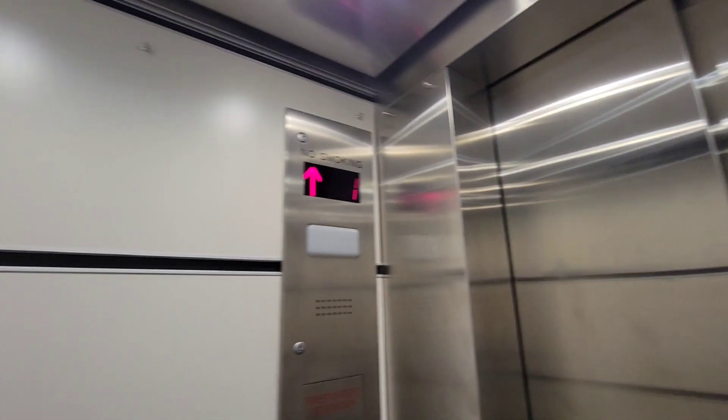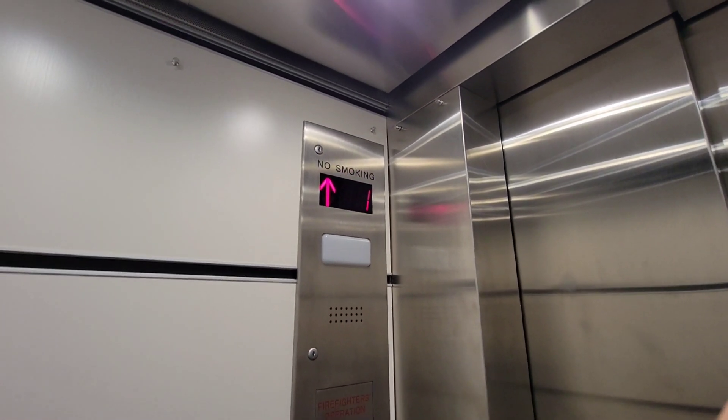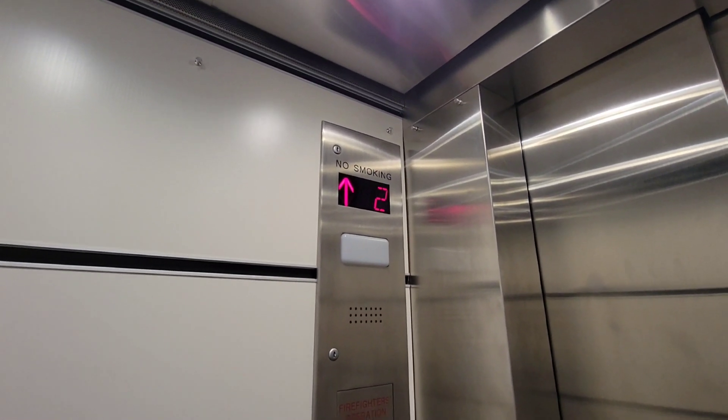I don't know who installed this, but it's got JL interlock locks. Now, watch this — it's got a little bit of classic leveling.